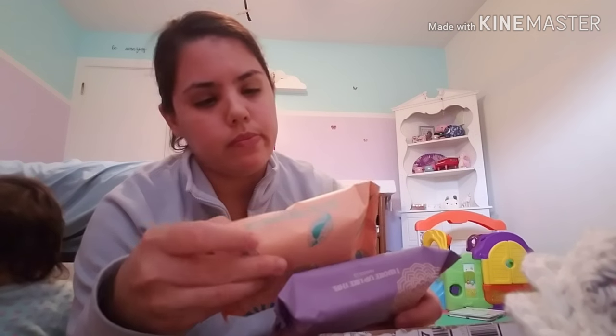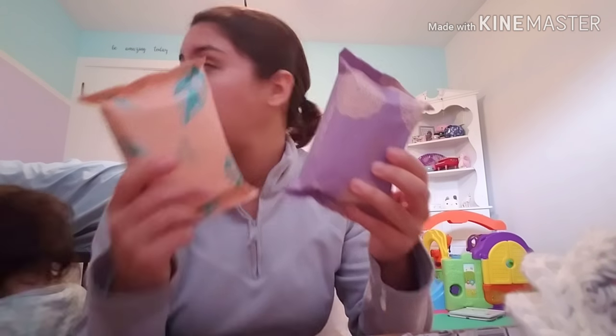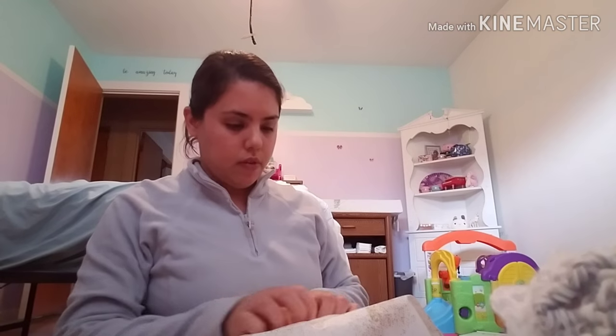Essentially you can use both on your baby, but they advertise these as baby wipes and the others as all-purpose wipes. This one's a lot smaller though. So that's that.